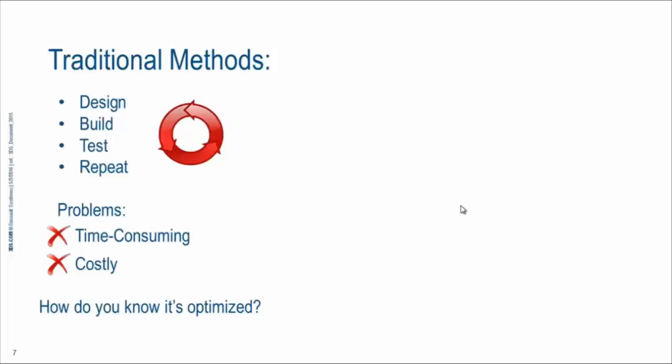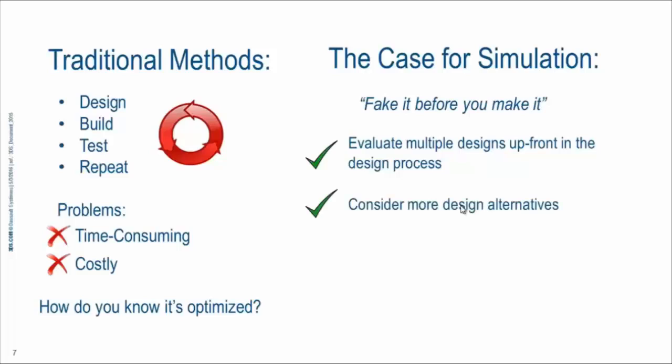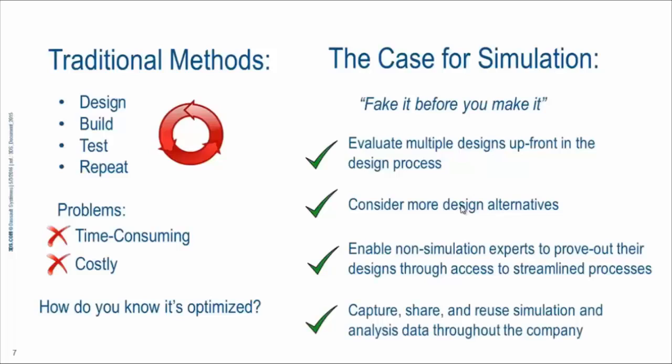Simulation comes with solutions in these areas. With simulation, you can fake it before you make it — it allows you to evaluate multiple designs up front in the design process, consider more design alternatives earlier, and enables non-simulation experts to prove out their designs through streamlined processes. You can also capture, share, and reuse simulation and analysis data throughout your company across multiple brands.